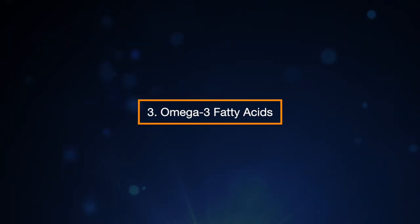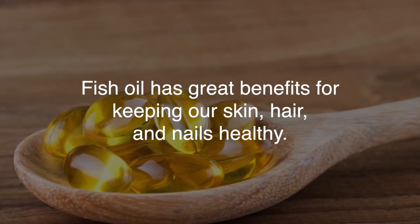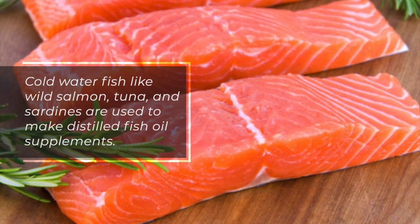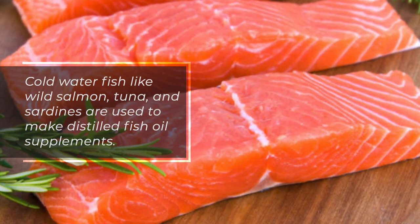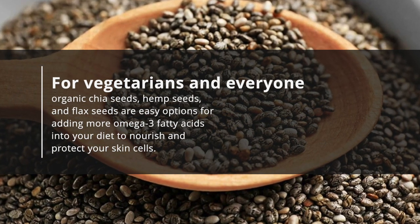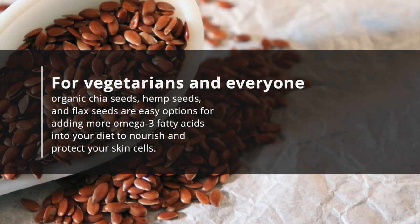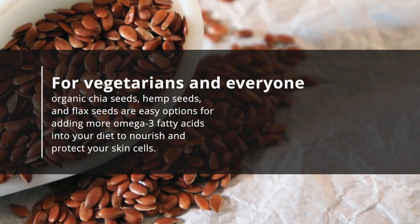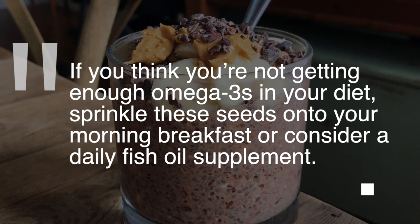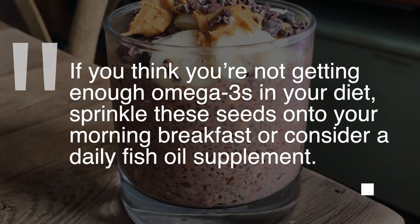3. Omega-3 Fatty Acids. Fish oil has great benefits for keeping our skin, hair, and nails healthy. Cold water fish like wild salmon, tuna, and sardines are used to make distilled fish oil supplements. For vegetarians and everyone, organic chia seeds, hemp seeds, and flax seeds are easy options for adding more omega-3 fatty acids into your diet to nourish and protect your skin cells. If you think you're not getting enough omega-3s in your diet, sprinkle these seeds onto your morning breakfast or consider a daily fish oil supplement.